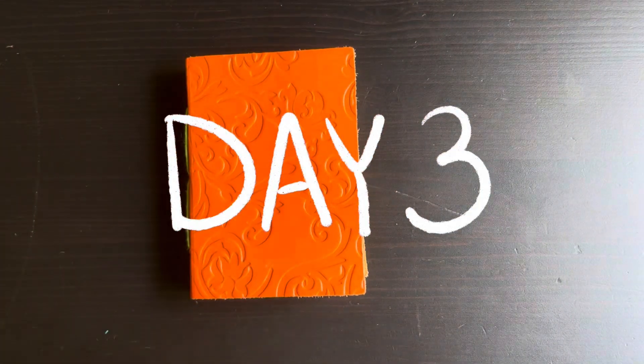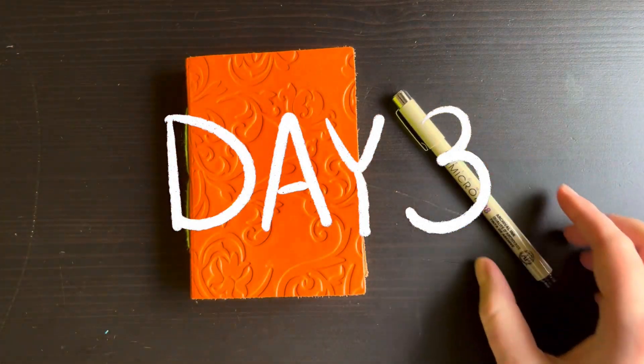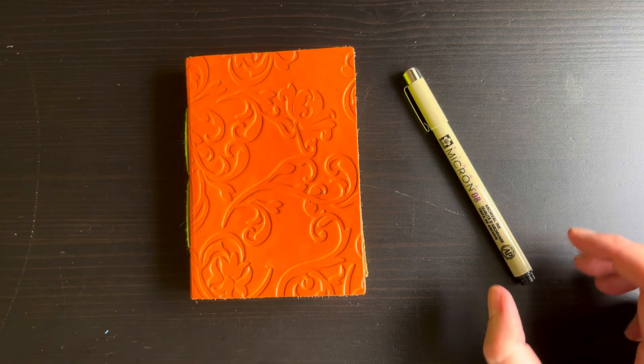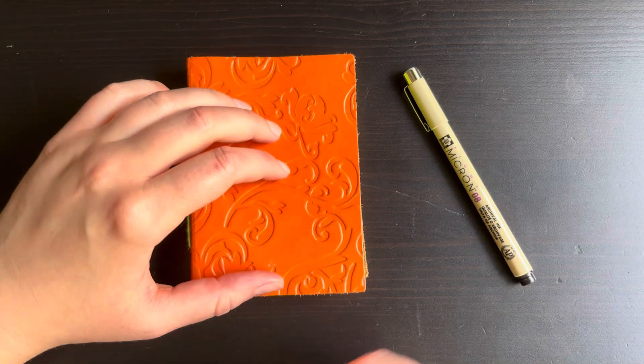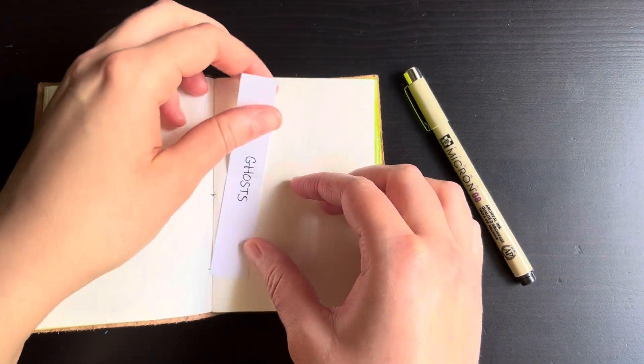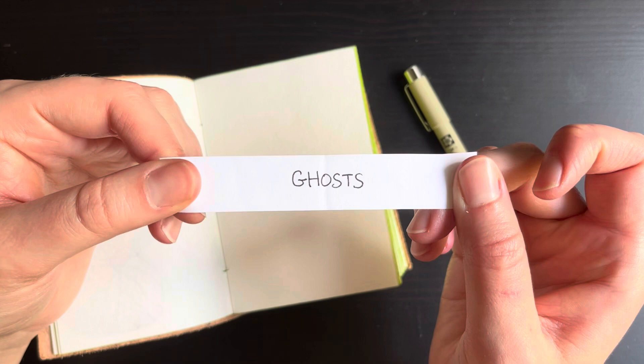Hello friends, it's Kelly again. I'm here to draw with you during this lovely Inktober month, or Drawtober. Let me know what you're working on, what you're drawing. I'll be drawing ghosts today because it is the spooky season.